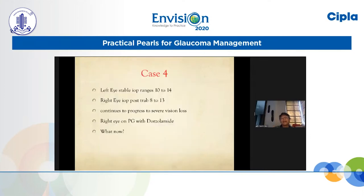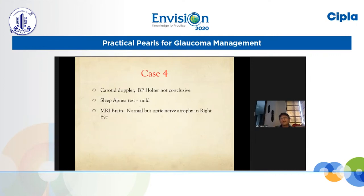IOPs were quite stable in the left eye between 10 and 14. In the right eye, even after the trabeculectomy, we gave him prostaglandin and dorzolamide, maintaining pressure sometimes in single digits with a maximum going to 13. But he was still showing progression. We did carotid Dopplers with whatever technology we had. As Dr. Murli pointed out, there are more skillful tests available, but what we could obtain was not contributory. The BP Holter was also not conclusive.